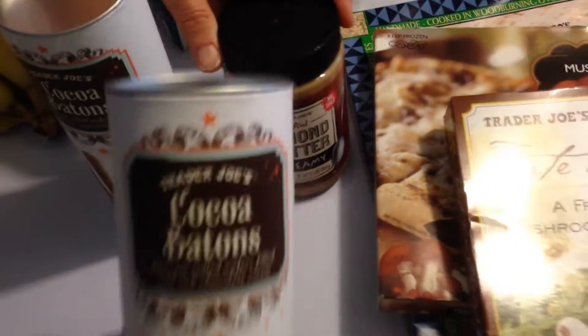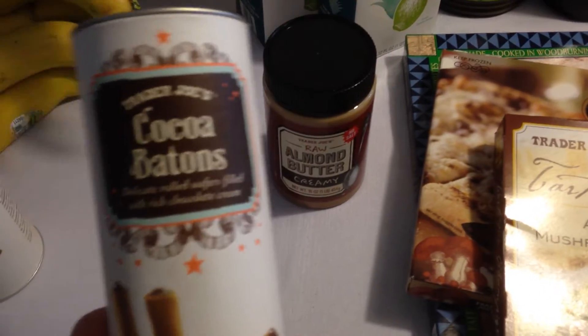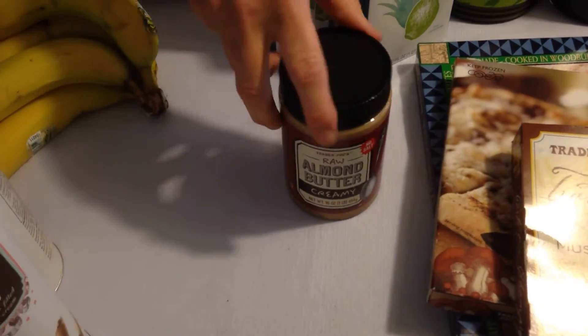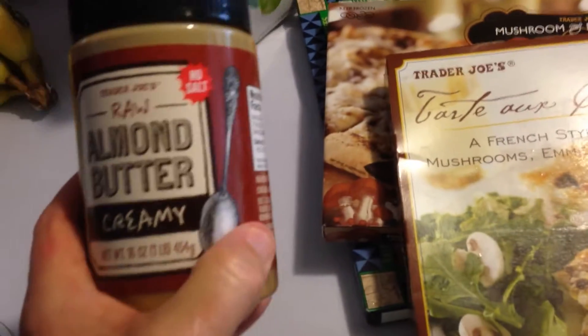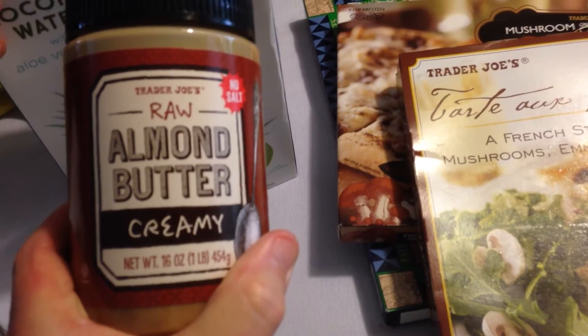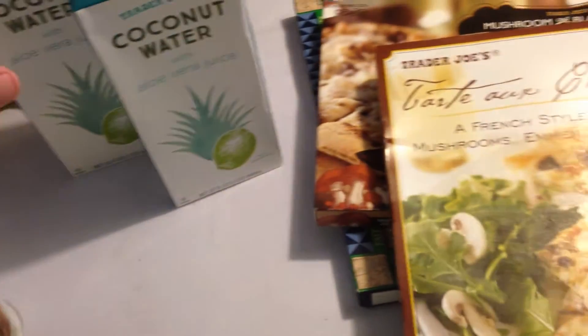Had to get two of the cocoa batons. They were running low on these for some reason — I don't know if they were having restock issues or hadn't gotten down that line yet. But they didn't have many left today, so hopefully there's a restock going. Got the raw almond butter creamy in the jar — we'll see how that works out for putting in smoothies instead of grinding raw almonds.